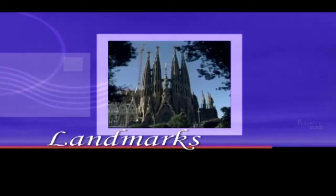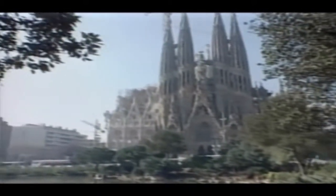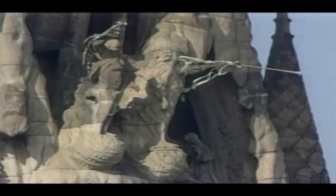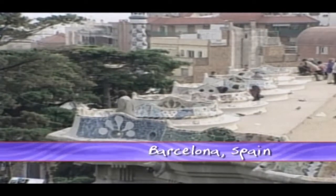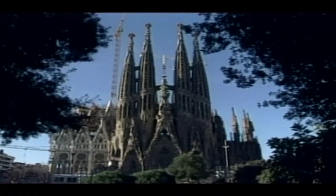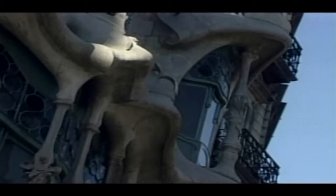Coming up, the Sagrada Familia. Human imagination knows no bounds, but often the ability to realise an idea takes generations. Barcelona's most famous landmark, the Sagrada Familia, or Holy Family Cathedral, is a fine example of how an incredible dream can become a fantastic reality. The imaginative and intricate design sprung from the mind of Catalonian architect Antoni Gaudí, a late 19th century modernist.